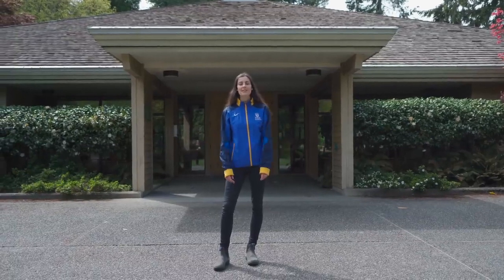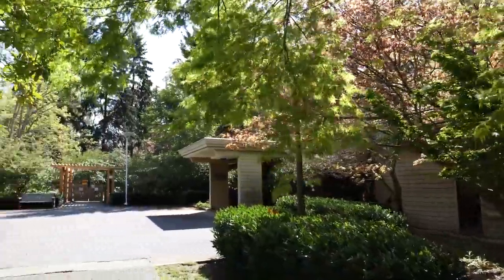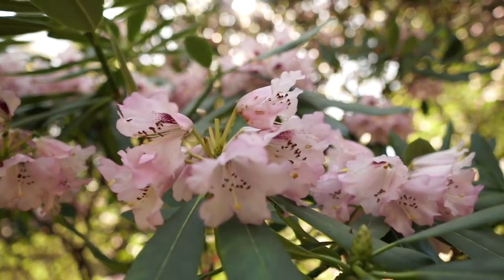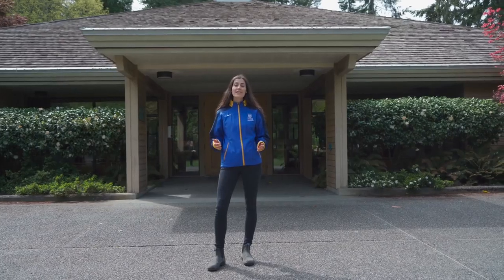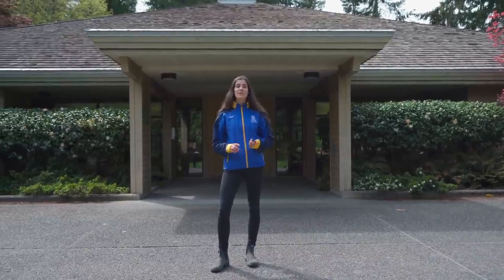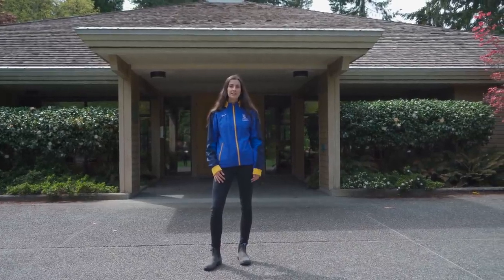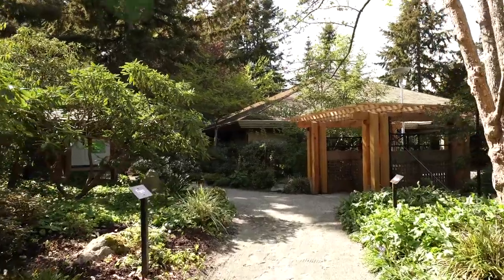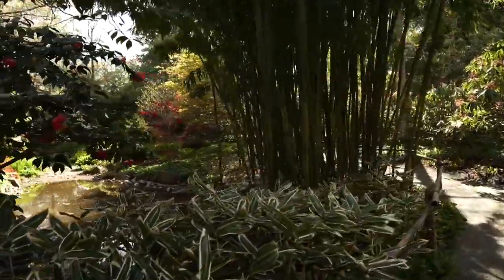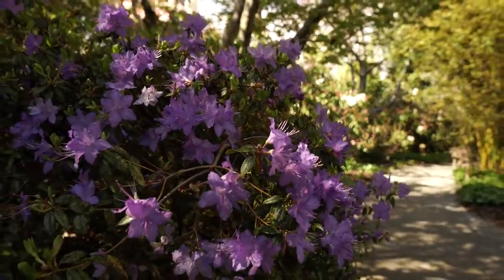Here we are standing outside the Interfaith Chapel, which provides multi-faith services to UVic students, faculty and staff to support religious and spiritual care. A lot of things go on here that you might be interested in, ranging from meditation and free yoga to religious workshops and education days. Over to the right is beautiful Finnerty Gardens — a gorgeous space on the UVic campus with a lot of biodiversity and beautiful flowers in bloom most of the year.